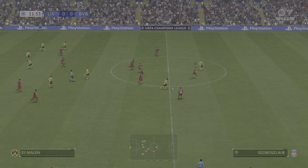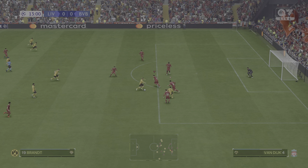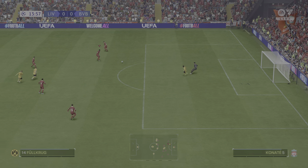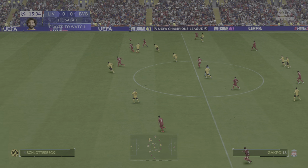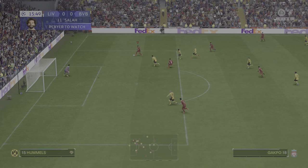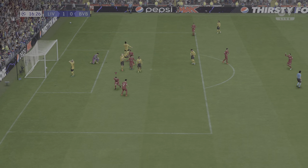Liverpool were a little unlucky not to open the scoring there. Yes, it's a fantastic stop, but the warning signs are there in the opening minutes — they're in the mood to exert more pressure. I think Stuart, you have to feel for any defender charged with the task of keeping Mo Salah quiet. He can be fantastic to watch — the most creative player.